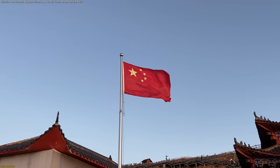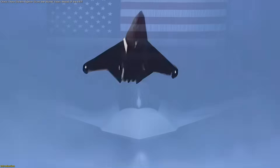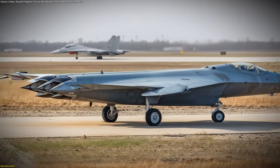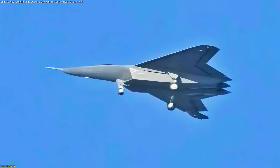China has just revealed stunning new footage of its next-generation stealth fighter, an aircraft many believe is already years ahead of America's F-47 program. With a radical tailless design, advanced stealth shaping, and cutting-edge engine technology, this jet could redefine the future of air dominance.